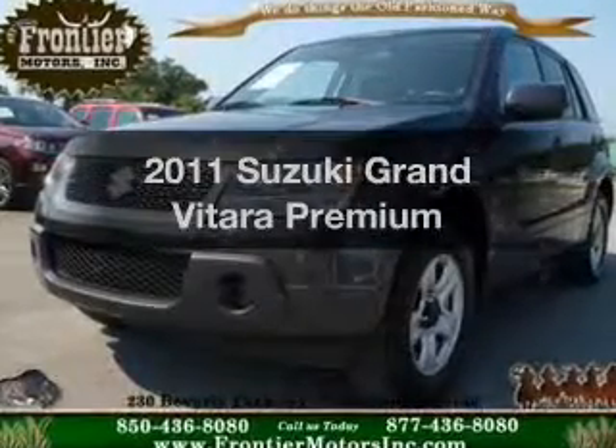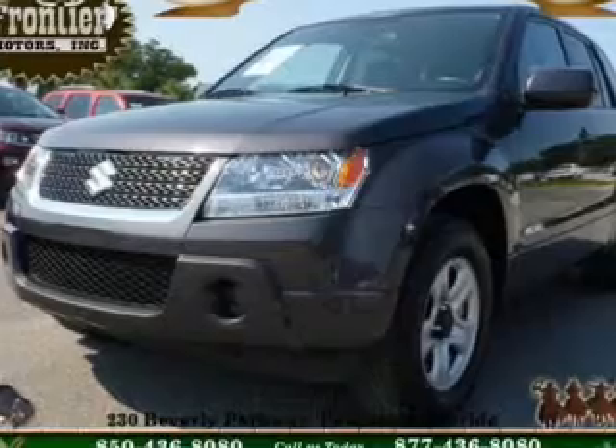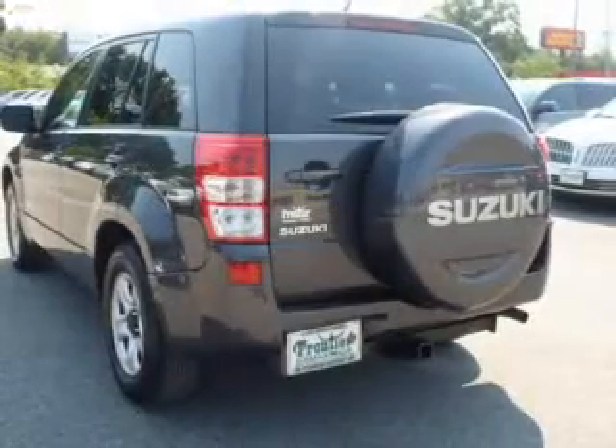Imagine yourself in this 2011 Suzuki Grand Vitara. Travel the roads in style and comfort in this great vehicle.